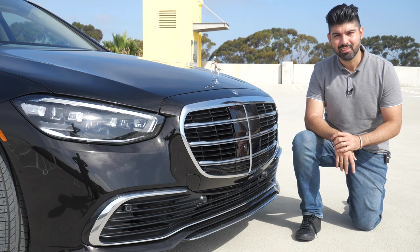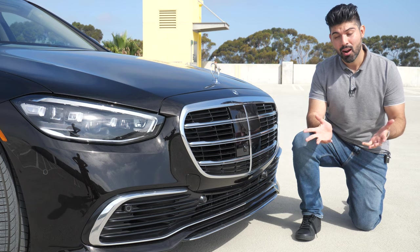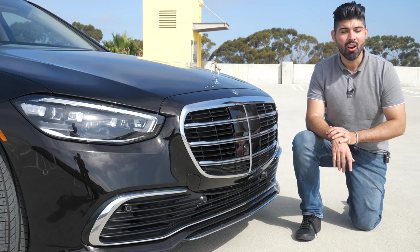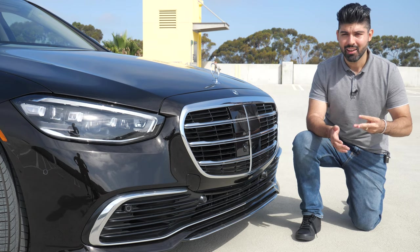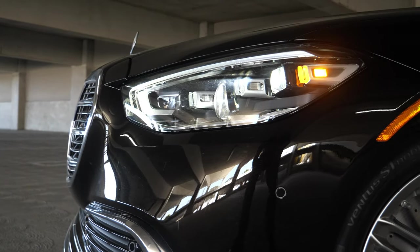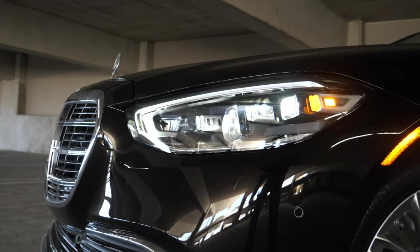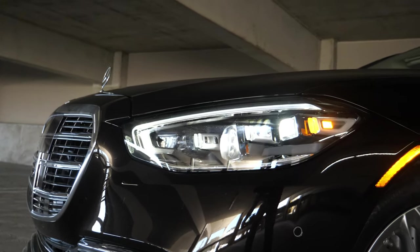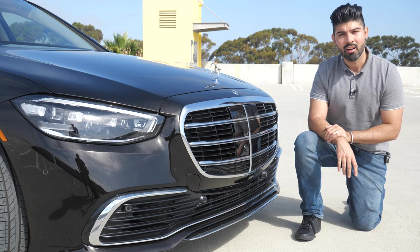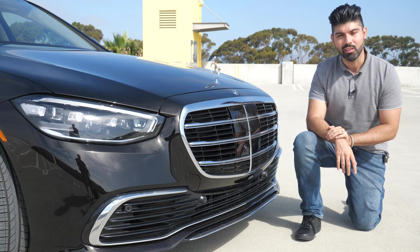As far as the headlight design goes, this is an all-LED headlight — in fact, all exterior lights on this S580 are LED, no regular lights whatsoever. As far as the design, you have the running lamp that runs across the top, and then the three dots which signify the S-Class. You only get the three-dotted headlights in the S-Class. Now I'll take you around to the side of the car to show you some really cool and sophisticated stuff happening there.